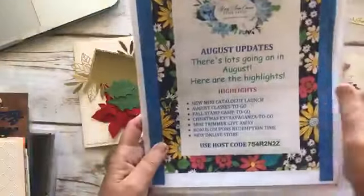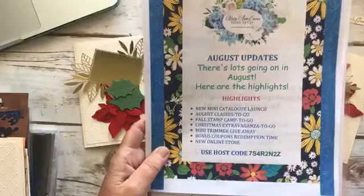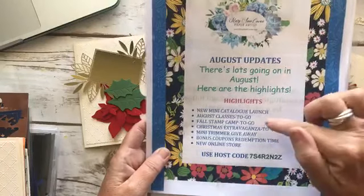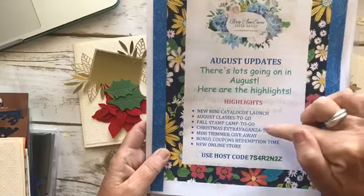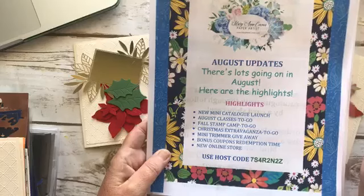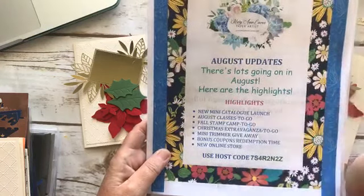August updates. Reminder that my August class is to go. I have the Christmas Gleaming class that closes on Monday — I'll show you the cards. Then I have the Whale Done and it closes a week later. Fall Stamp Camp to go — those are always fun. Cards are so much prettier in person.